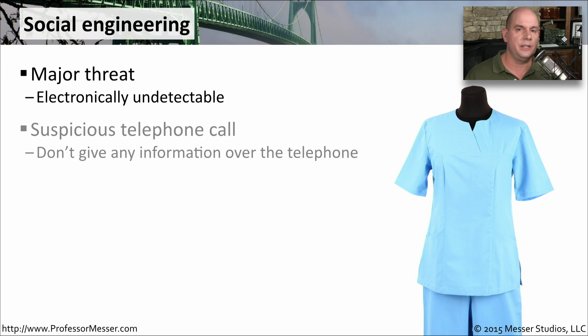This usually comes in as something like a telephone call. 'Hi, this is James. I'm calling from the help desk, and I understand there's some problems with your system.' Well, who doesn't have problems with their system? 'Yes, I'm having problems.' 'So I need your username and password and your social security number and your blood type.' And they finally get this information out of somebody by pretending to be someone they're not. That's the social engineering part of this.